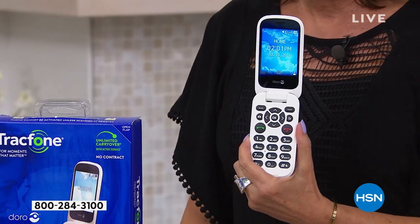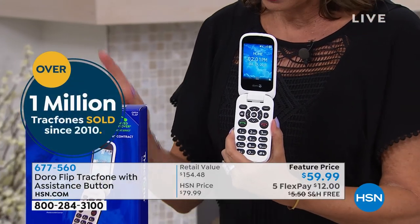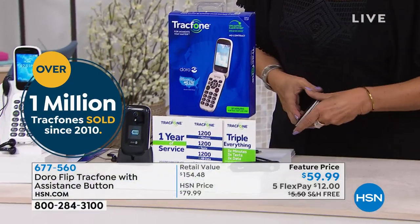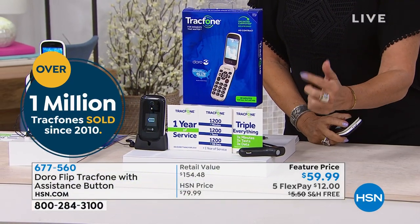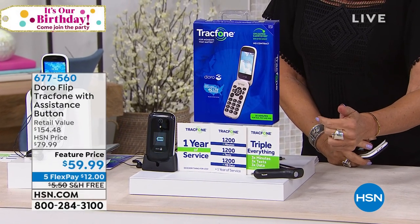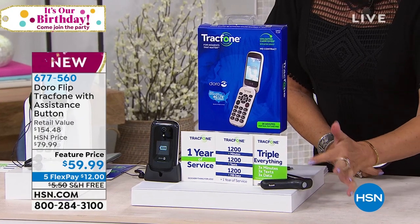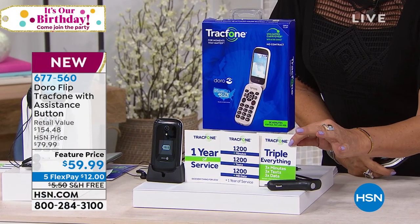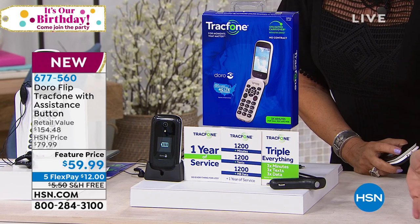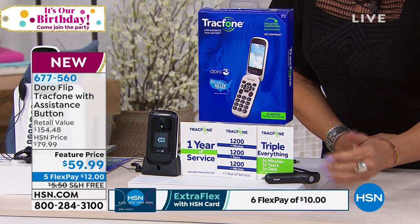The value of what you're getting today is absolutely incredible because we're not only going to give you the Doro phone, we're also going to give you 1,200 minutes of talk time, 1,200 megabytes of data, 1,200 texts. And then when you go to buy more, look what you can do — you can triple it. Every time you buy it, it will triple. So we have that available for you today.